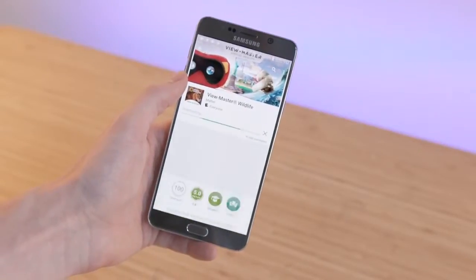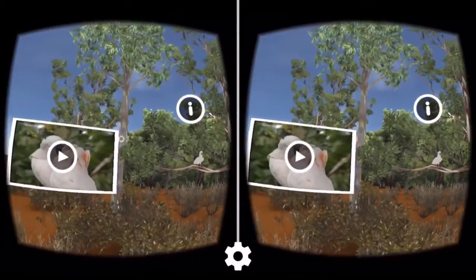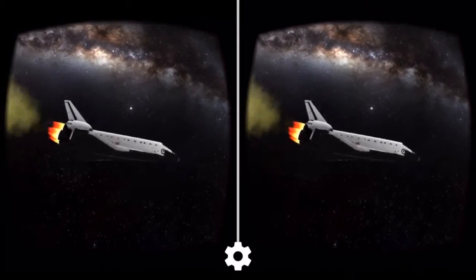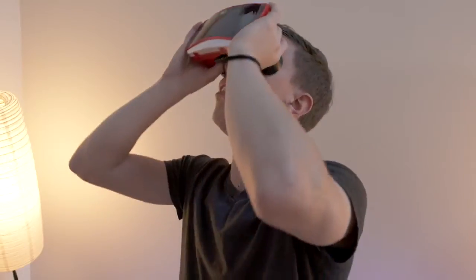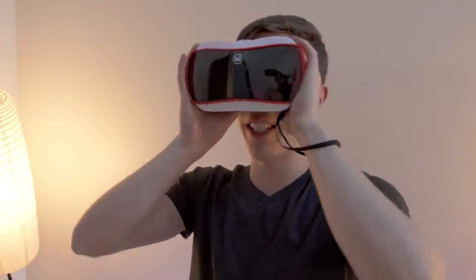Just download the Viewmaster app for your pack, slot your phone into the mount and you're good to go. It's a pretty awesome experience — you can explore the wild lands of Africa or, my personal favorite, the Space Pack. Even if you've used other VR headsets the Viewmaster is solid, but if you've never tried Virtual Reality it is straight up awesome.